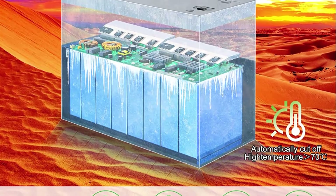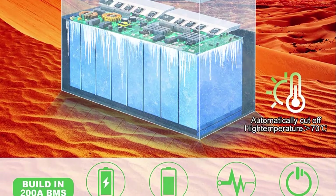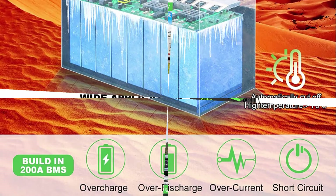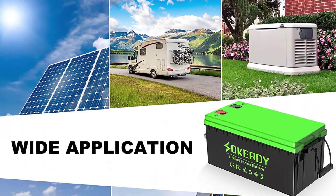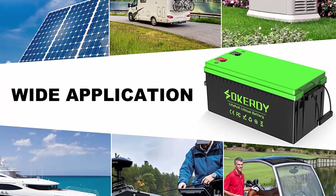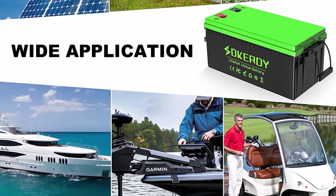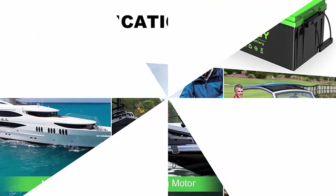Automotive grade lithium battery: 24V 200Ah lithium iron batteries are manufactured of automotive grade LiFePO4 cells with higher energy density, more stable performance, and greater power compared to lead acid batteries. LiFePO4 batteries have CE certification and pass UN 38.3, MSDS tests — non-toxic, no acid, non-explosive, safe, and environmentally friendly.